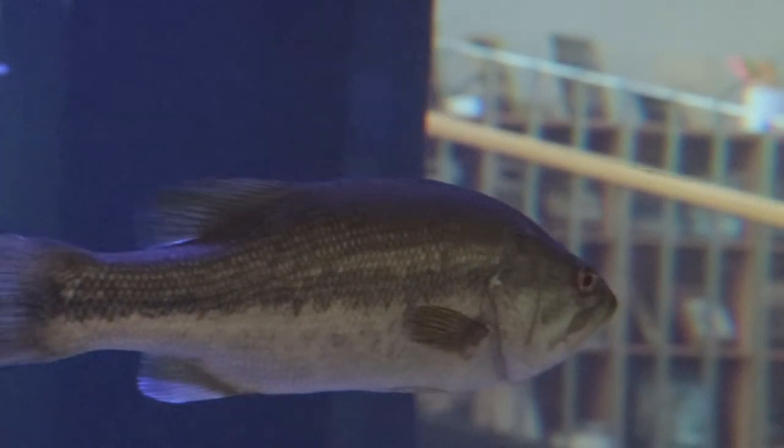Bass can range in size from anywhere from one to three pounds, although it's not uncommon to find them as big as eight pounds. On average, they live about 23 years.